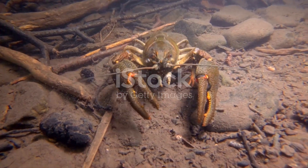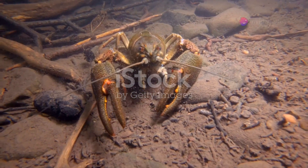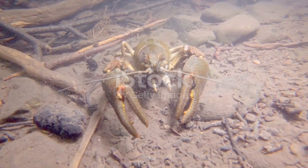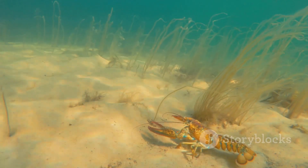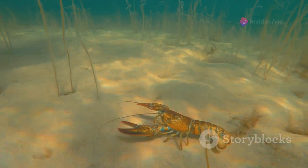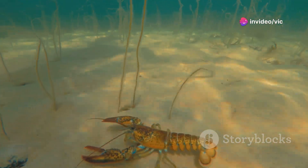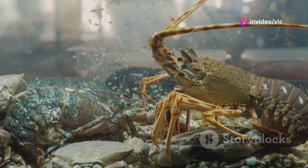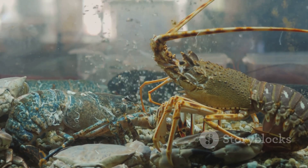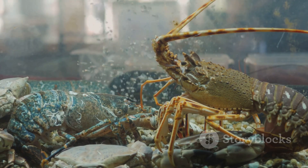Molting is a critical process in the lobster's life cycle, allowing for growth and regeneration. As the lobster grows, its hard exoskeleton becomes too small, requiring it to shed the old shell and grow a new one. This process, while essential for development, leaves the lobster vulnerable to predators during the period when its new shell is still soft. The molting process begins with the lobster absorbing calcium from its old shell, softening it and preparing for the shedding process.